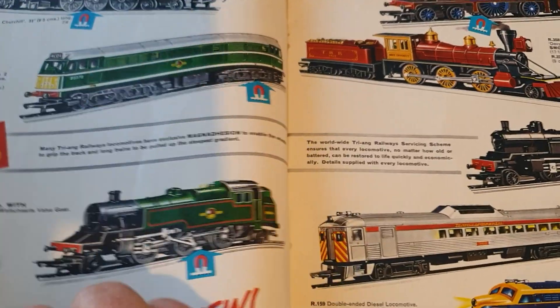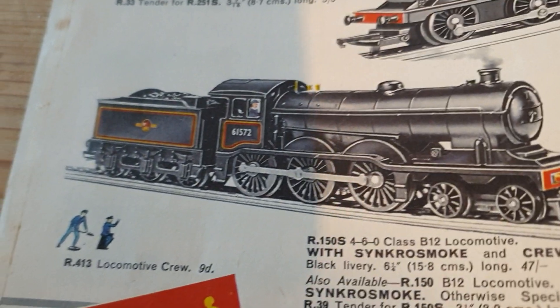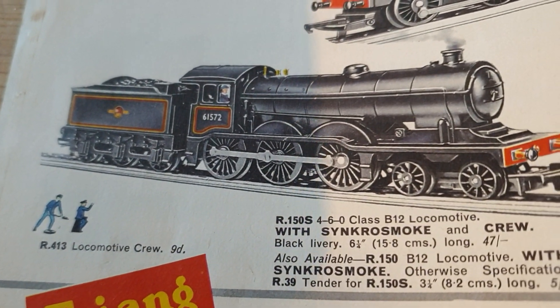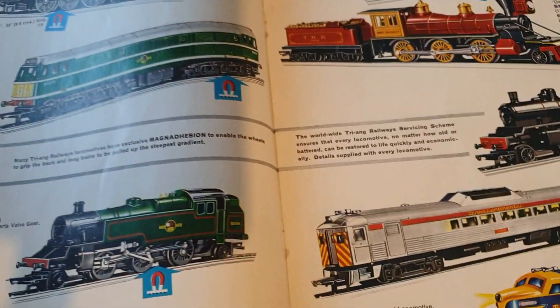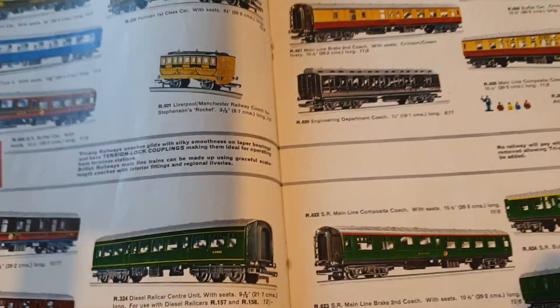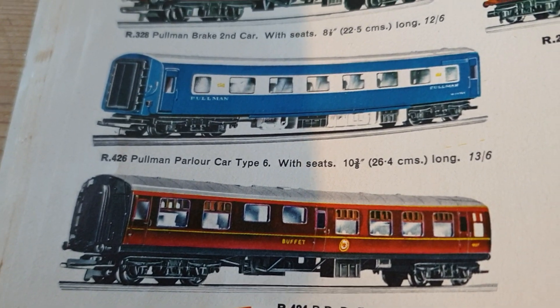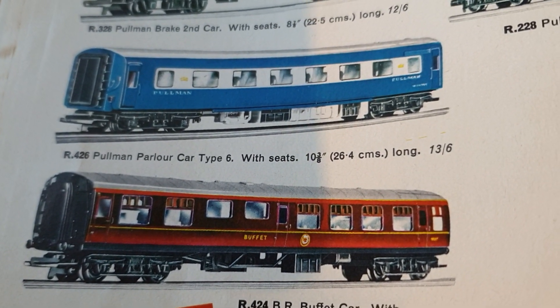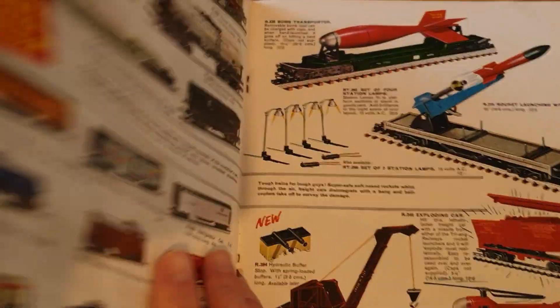On the layout today I've also got a later version of the B12, which came out in 1978 with the wartime livery - we'll be running that, and it's got the chuff-chuff sound. They were selling the parlour cars separately but not the kitchen cars, and there was a Kitmaster kit available at around the same time.